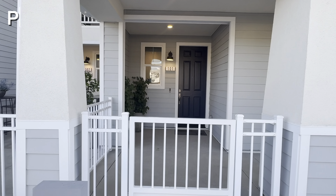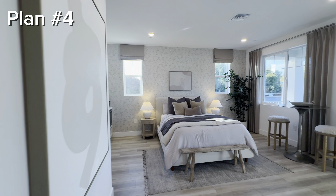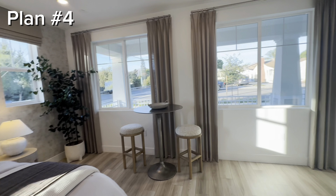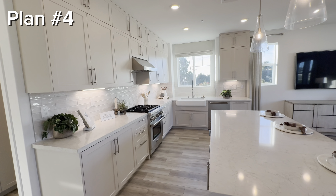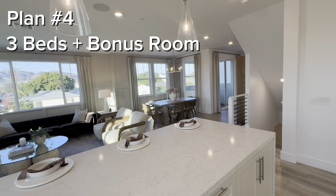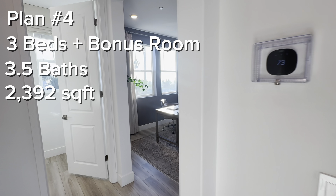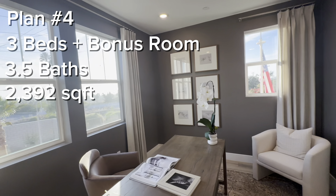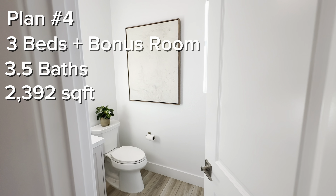Let's check out our final model — plan number four, the biggest and the baddest. This tri-level home has a junior suite on the first floor, making it perfect for guests, while the other two bedrooms are on the third floor. This gives everyone their own space and privacy while the main living area is on the second floor. The home features three bedrooms plus a den, as well as three and a half baths, and just under 2,400 square feet of interior space. This is the den slash office — we're not calling it a bedroom because there's only a half bath on this level, though you could certainly use it as a fourth bedroom.